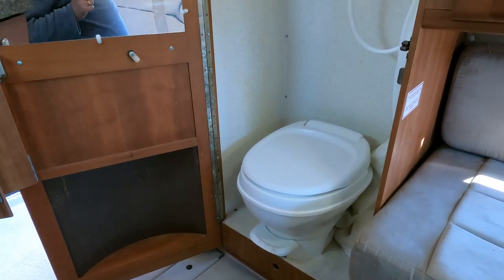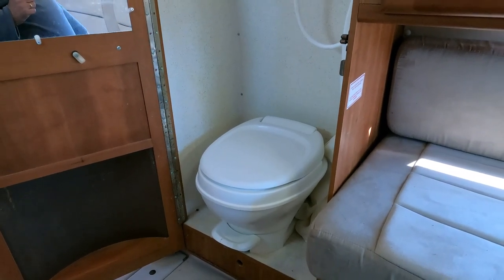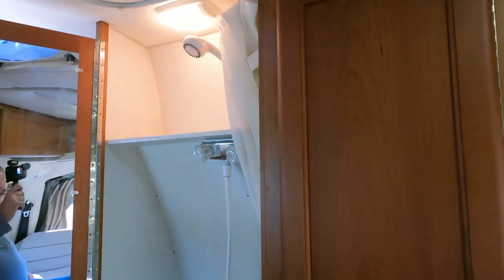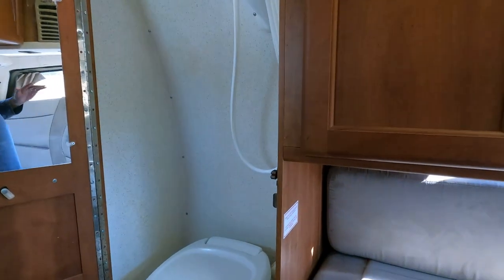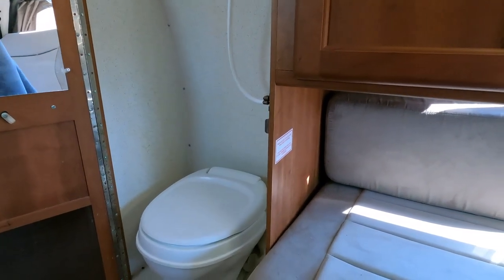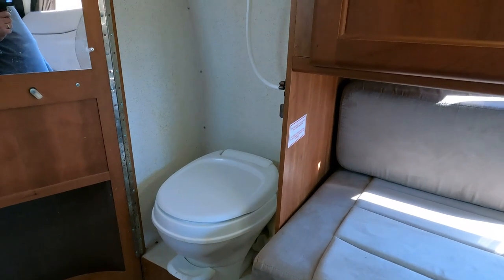Is it something you want to use every day? No. Is it something after two or three days of travel when you don't want to use a truck stop shower that you'd want to use? Yes — it would feel like heaven then. In a van like this if you're staying at a campground, you'd be utilizing the bathhouse. But it's there if you want it and need it.